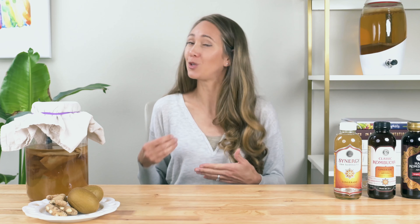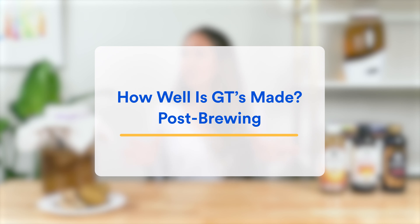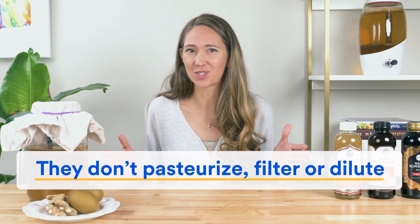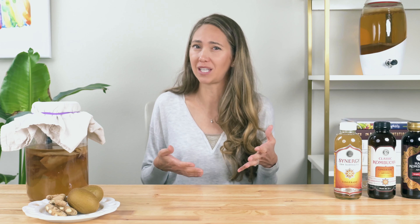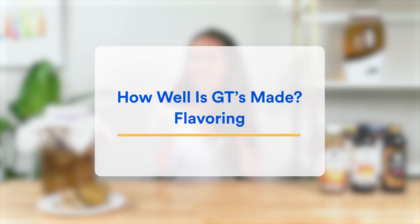However, we start to see some differences when it comes to how GT sweetens their tea versus the competition. While GT uses kiwi fruit juice, most other brands use plain old cane sugar. Although most of this gets eaten up during fermentation, we think GT's is using fruit juice partly because it helps the flavor, it is a less processed form of sugar that fits Dave's food-first philosophy, and it might also have something to do with marketing and nutrition labeling laws, given that sugar from fruit is not counted as added sugar on the label.